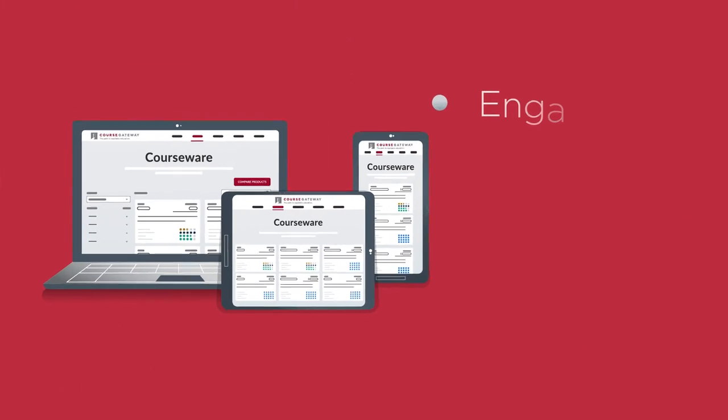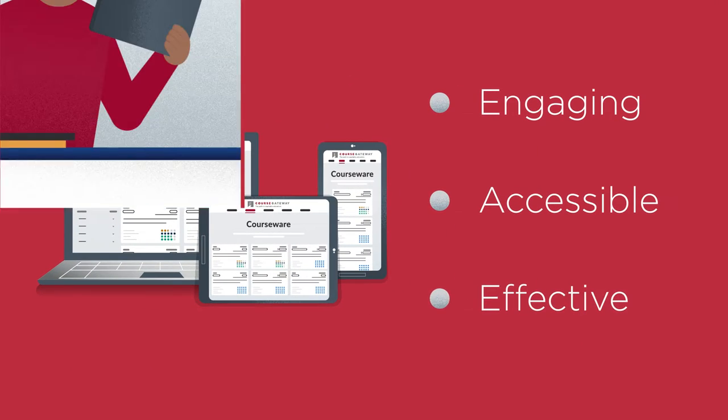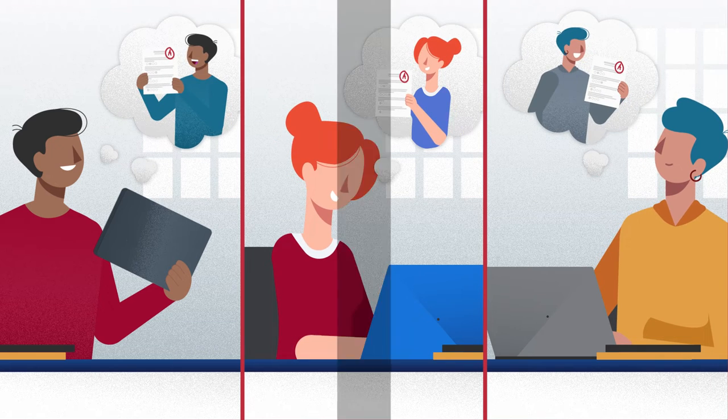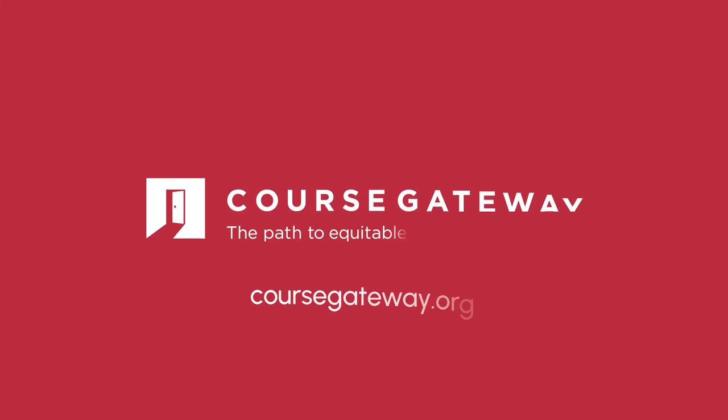Gateway courses become engaging, accessible, and effective, leading to student success. Transform your Gateway courses with quality Courseware solutions. Visit CourseGateway.org and elevate your student's journey today.